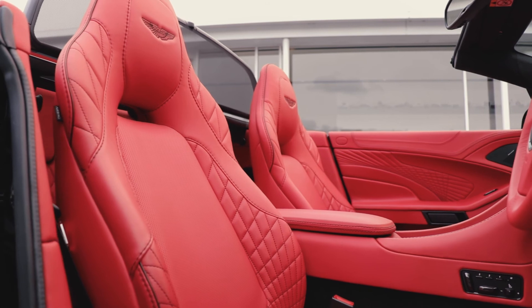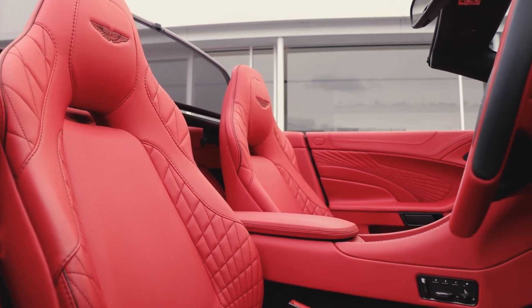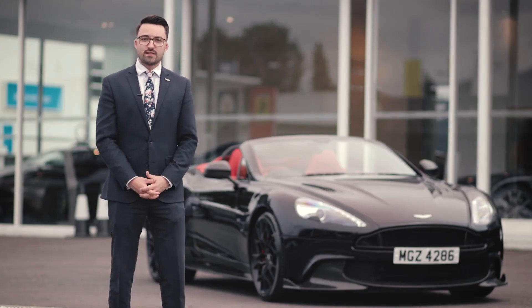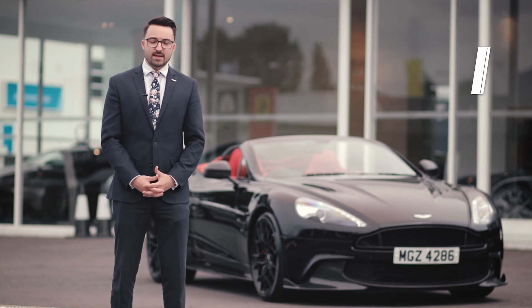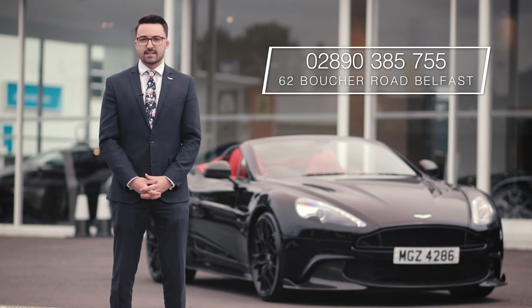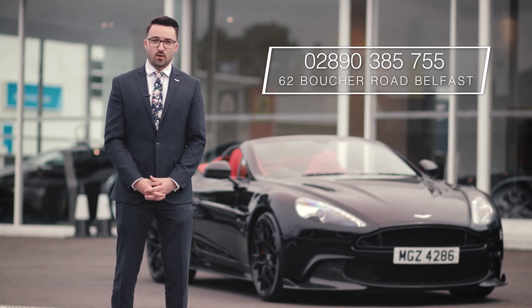There's only a handful of these cars available in today's UK marketplace and we can offer bespoke finance options available upon request. If you're in the market to own one of these incredibly unique and special V12 Aston Martins, please contact myself or my colleague Mike on 028 90 385 755 to arrange an appointment.